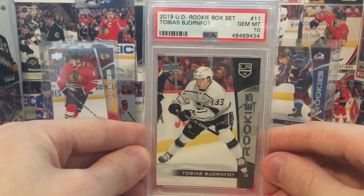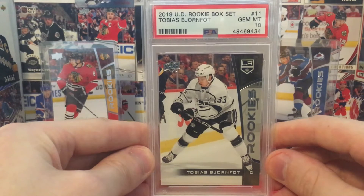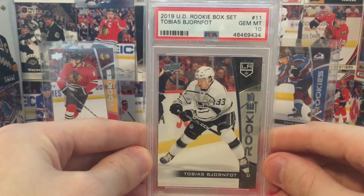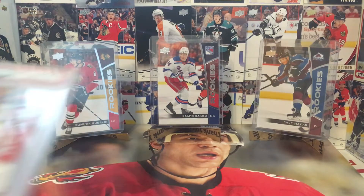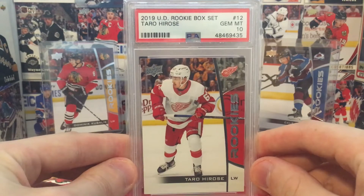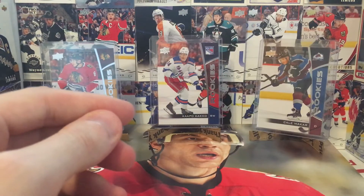Lots of very undervalued guys on L.A. Quinton Byfield is going to be very interesting to see where his young gun actually settles at price-wise. Bjornfout's super young. They've got a great goalie up and coming in Cal Peterson. They've got some great forwards. Taro Hirose, Gem Mint 10. Detroit — not as high hopes. I'm sorry, I said it.